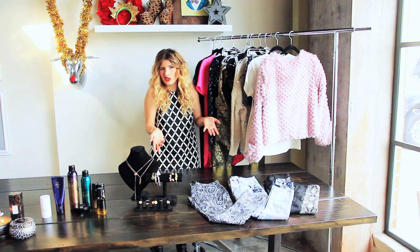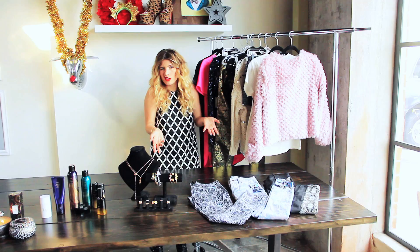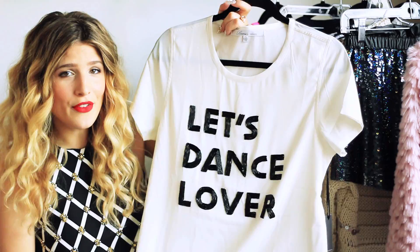Moving on to faux fur — it's so festive and it's faux. This one's from Love & Lemons. It has this fun, chopped look to it. Love this shirt — look at this shirt. 'Let's dance, lover!' This is from Lovers & Friends. I love it. It's sequins, a little beading.